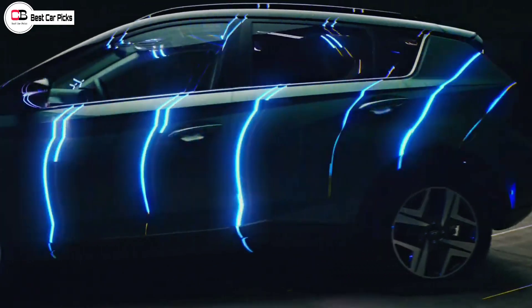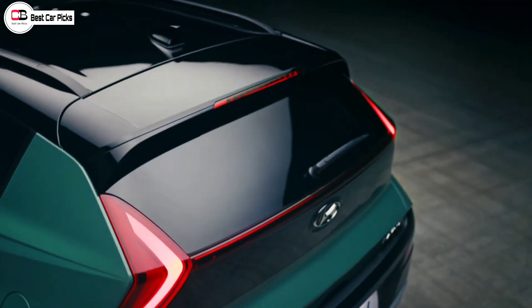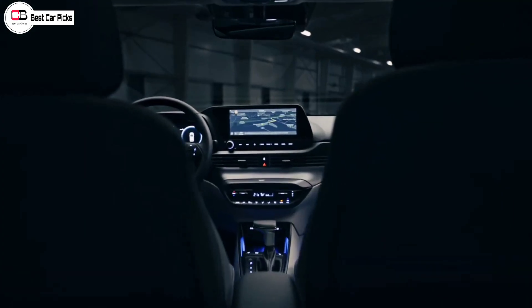This is the talking point — it is a small model built on the i20 platform but with different features. It comes with LED headlamps, LED tail lamps, and fog lamps, though it is not fully confirmed whether all lighting is LED.